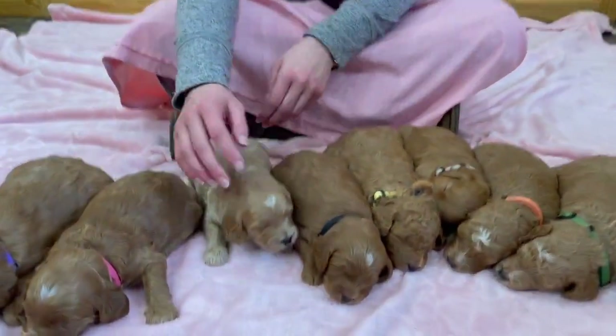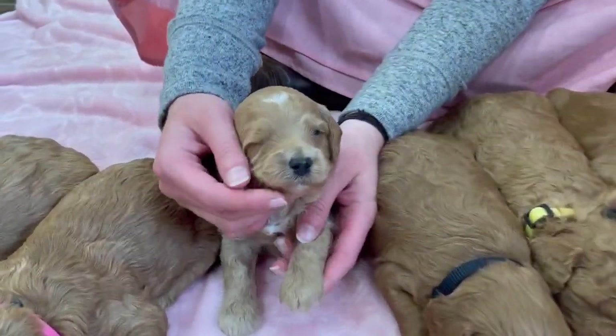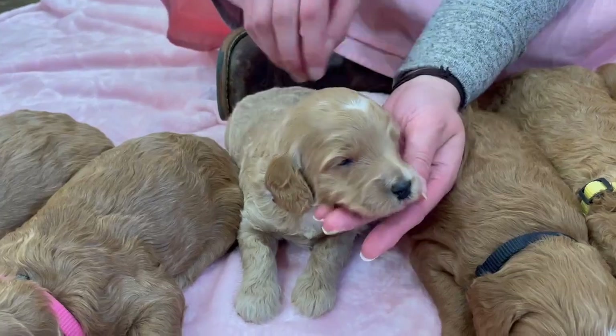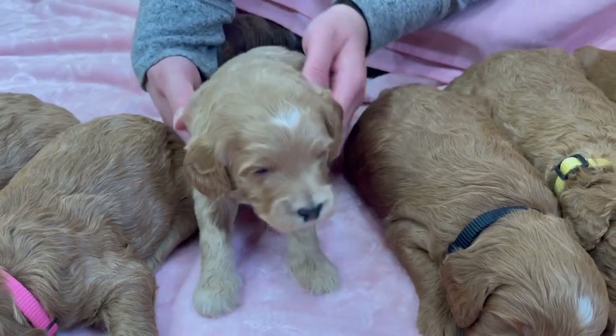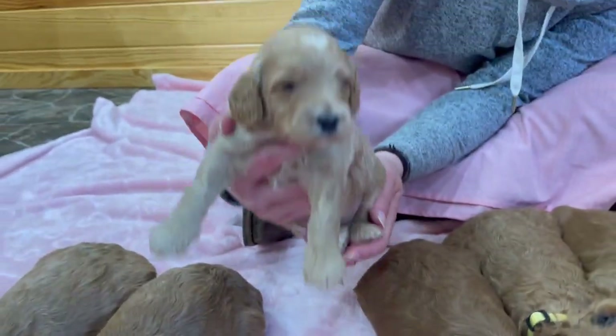This guy right here is going to be Skipper. He would have a little more of a lighter coat, maybe a little more wavy on the top of his head and his chest. He's a very, very sweet boy.